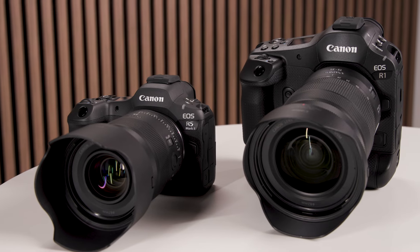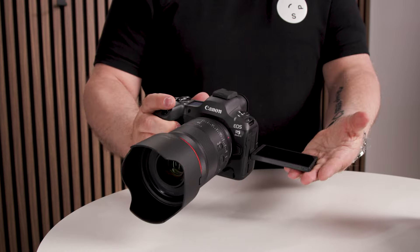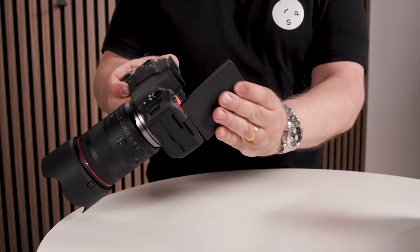And then we have the other one — the EOS R5 Mark II. It's the successor to the R5, which has been huge in the market. Now, around four years later, we launch the next generation of the R5 series. Both cameras are very similar in many aspects, but for the R5 Mark II we have a higher resolution of 45 megapixels. It's a super all-around camera — both are hybrid cameras, really good at both still and video shooting, with features closer to our cinema cameras.